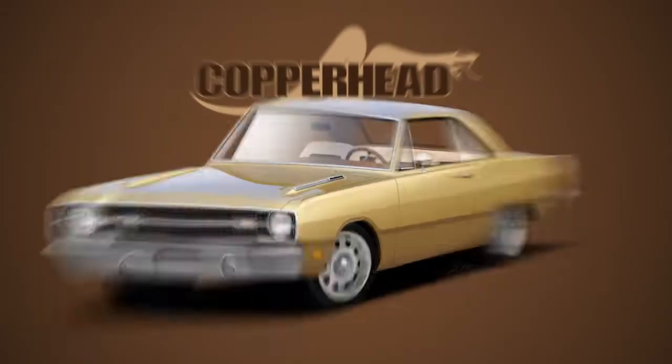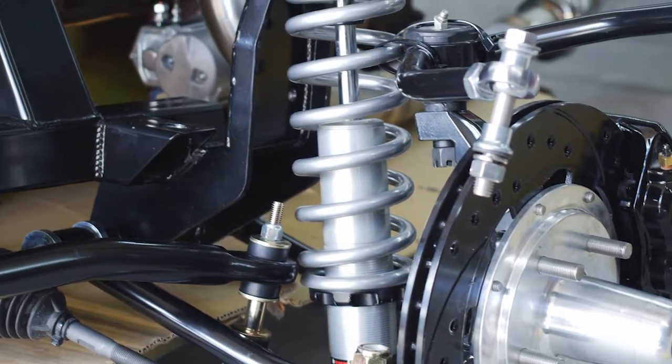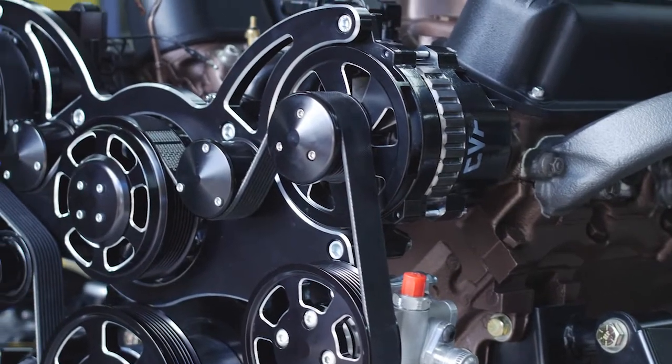We started with renderings and it is going to be a full mod — tubular suspension, coil over shocks, fuel injection, the works.